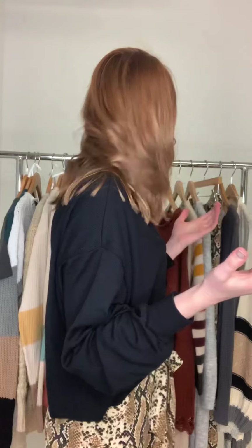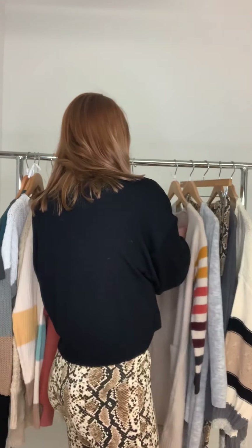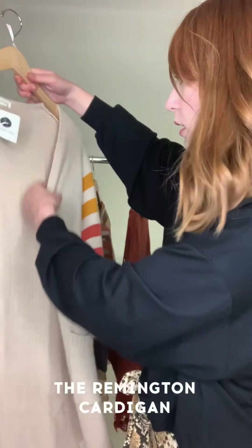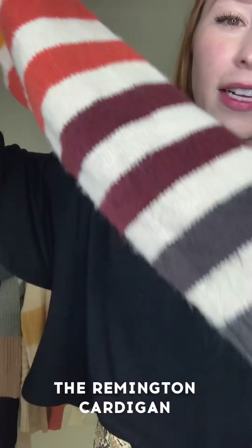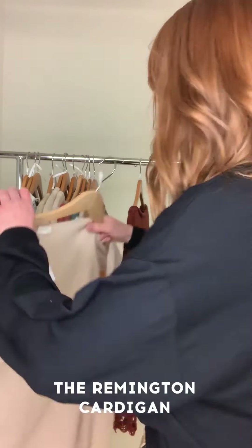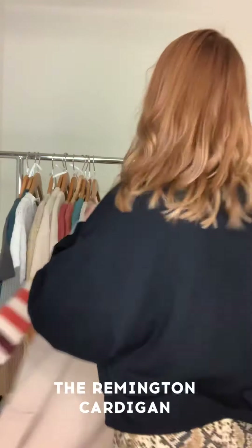We have one more for our online release — the Remington cardigan, which is so adorable. I love oversized cardigans but sometimes they can be a little boring, but this one is anything but. We've got this color gradient which is really cool, and it looks really nice over a graphic tee — it just adds another layer of fabulousness.